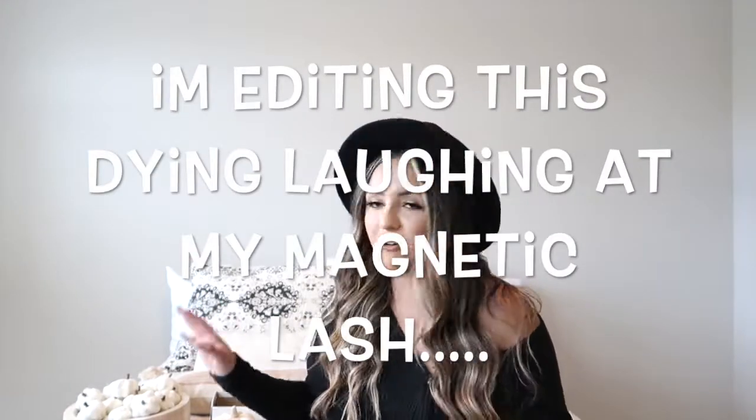Hey guys, welcome back to my channel! Today I thought I would share some of my favorite fall finds from Target this season. It's only the beginning of October so I'm sure more things will come out, but I feel like it's been very slim pickings — there hasn't really been much out. I'm just going to share what I picked up so far and what I'm loving.